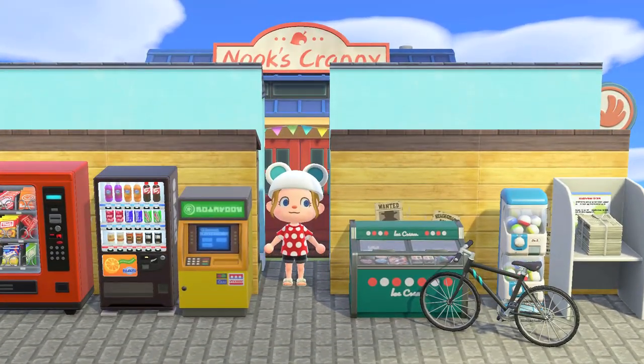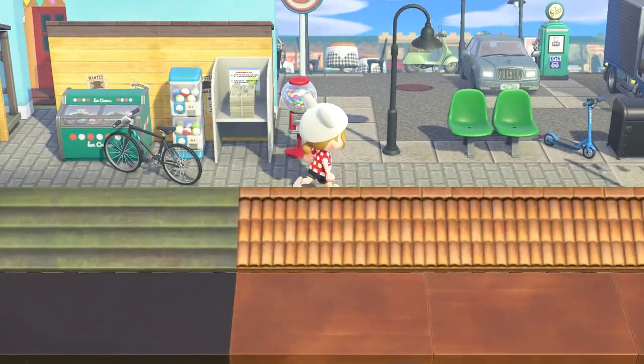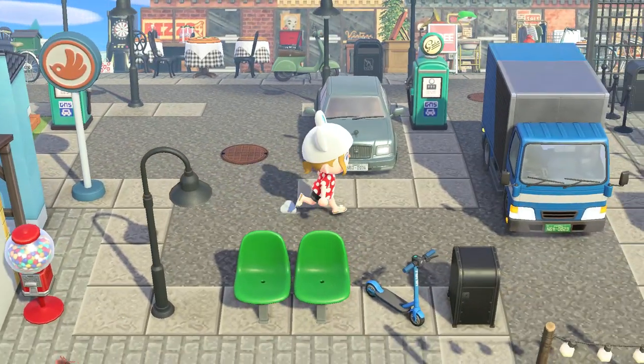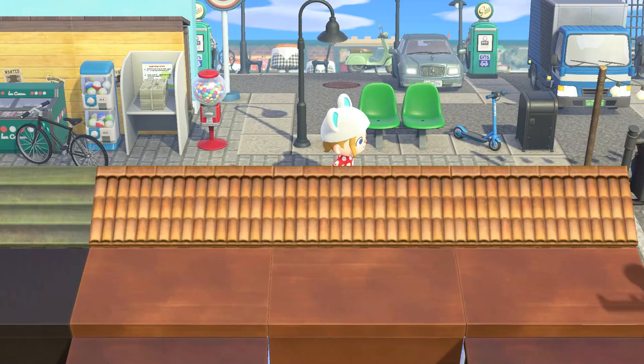Here we've got the Nook's Cranny, and it's serving as a service station - or a petrol station. We've got the cars and trucks and the petrol bowsers out here.